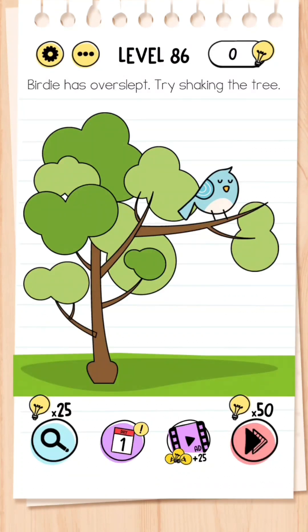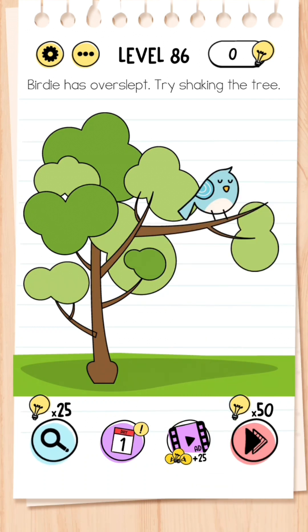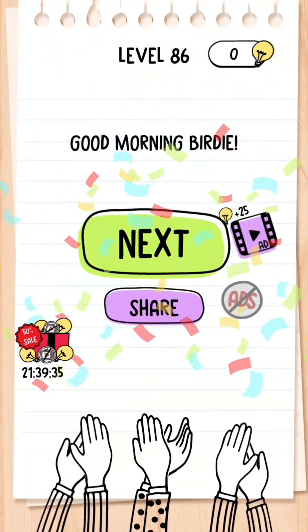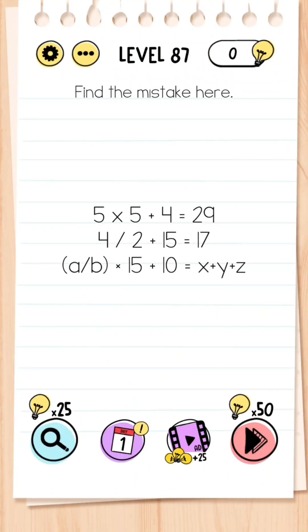Level 86: Birdie has overslept — try shaking the tree. Don't just shake the tree or you'll fail — you need to place a finger on the branch and then shake your phone, and then birdie will fly away.